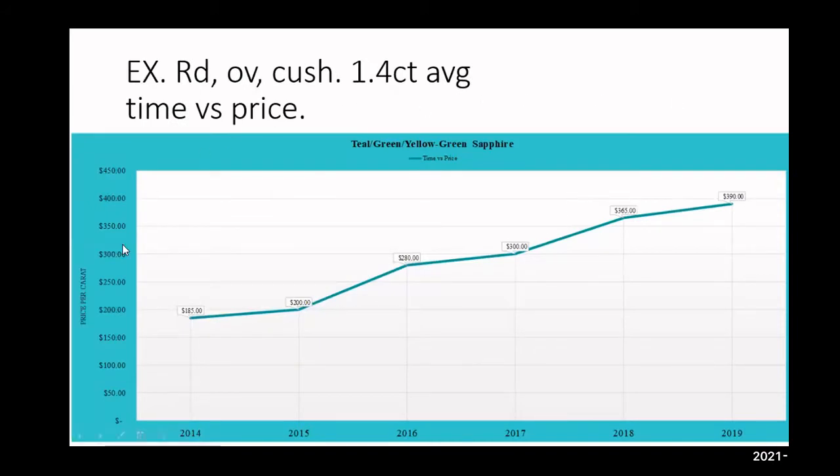Here's a quick pricing example of how prices changed. This graph displays 2014 to 2019. Going back to 2014 we're looking at roughly $185 per carat for an average size of 1.5 carats. By 2015 we're hitting $200, 2016: $280, 2017: $300, 2018: $365, 2019: $390.